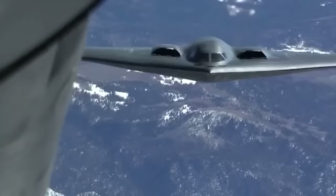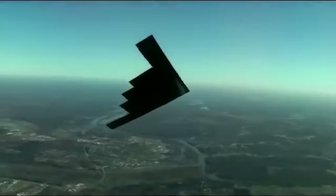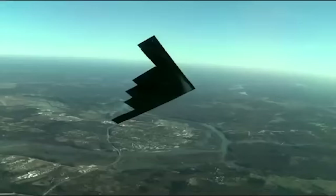The B-2 Spirit is simply a mesmerizing aircraft on many levels, but it certainly starts with its rather sumptuous design. It is an aircraft of grace and of elegance, which contrasts with the absolute hell that it is capable of unleashing.